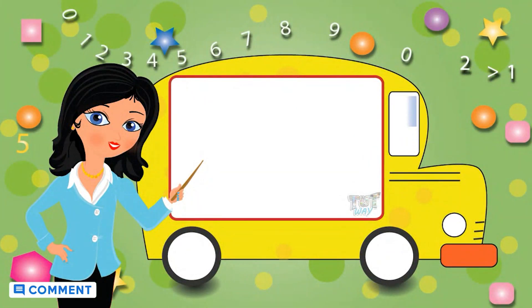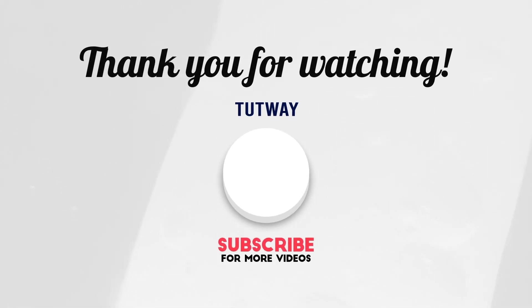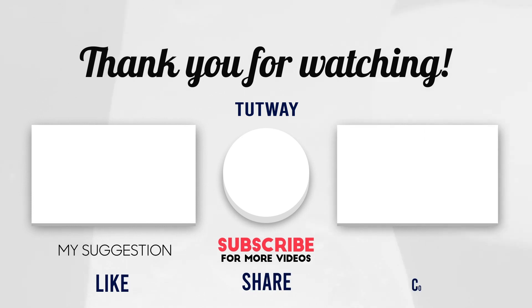Now, go ahead and take a quiz to learn more. Bye-bye! Thank you so much for watching. Don't forget to like, comment, and share this video. And if you want to see more fun videos, you can hit that subscribe button. You can also follow us on Facebook and Instagram for more content. Bye-bye!